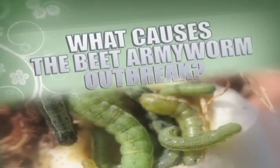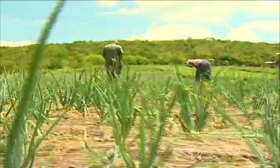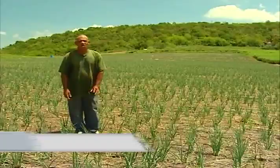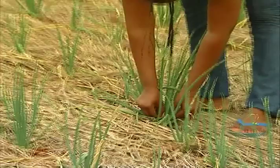What causes the beet armyworm outbreak? The beet armyworm is caused by the moth that lays eggs on the leaf of the plant, and this is how we have the outbreak. What I notice with the worms is that after you have a long period of drought, when the rain starts falling and the leaves start to spring up, you can notice there are worms in it.